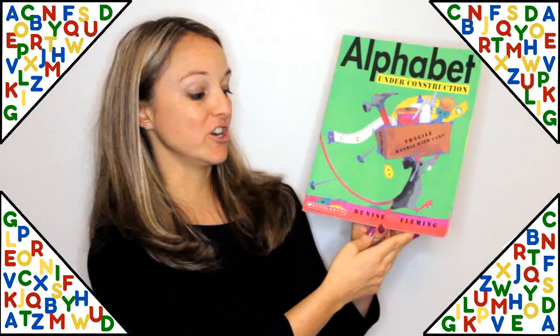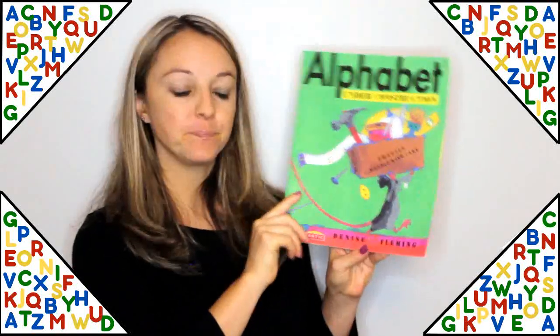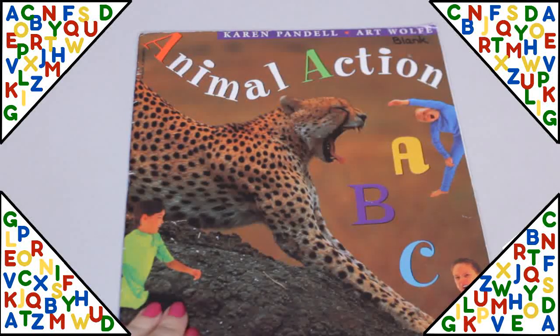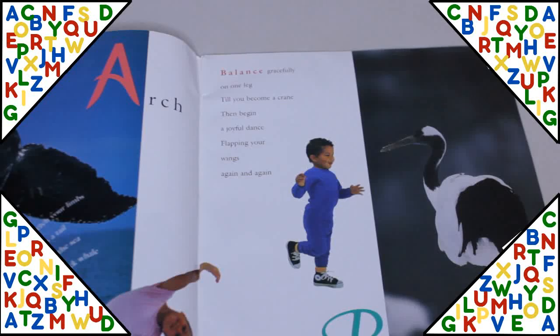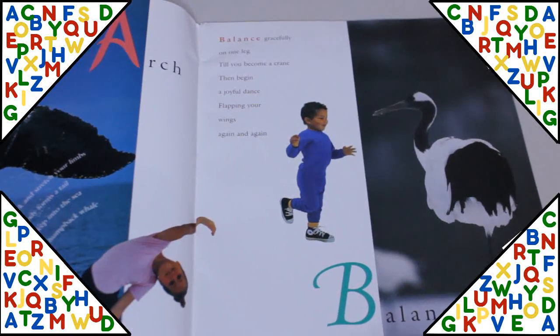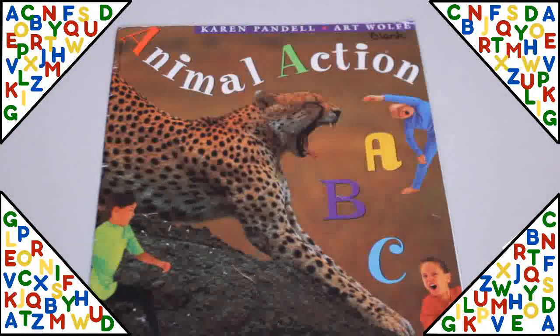Alphabet Under Construction by Denise Fleming is another simple one for learning about the alphabet. Animal Action ABC by Karen Pandel and Art Woof is a great one to get kids involved as you read along. It has a different action they can do for every letter of the alphabet, and it's also fun for learning about different animals.